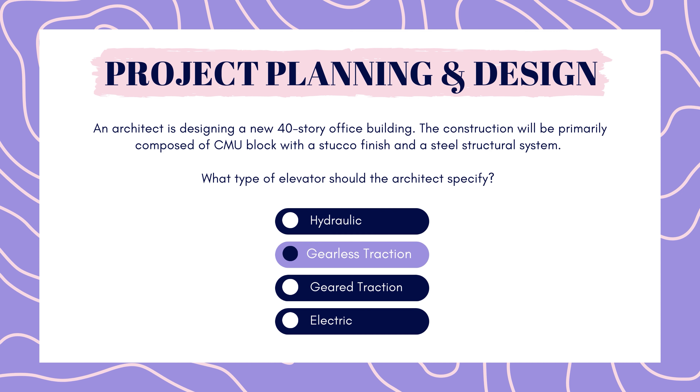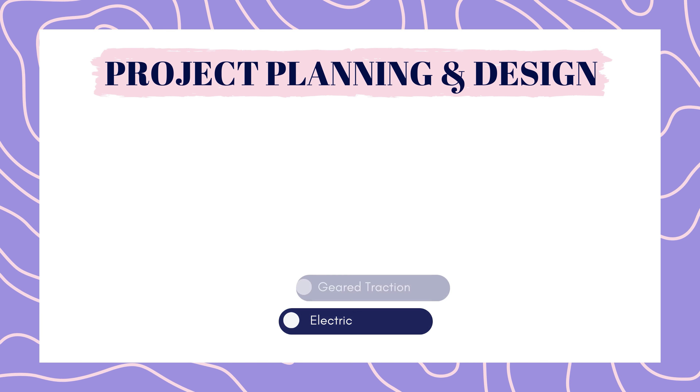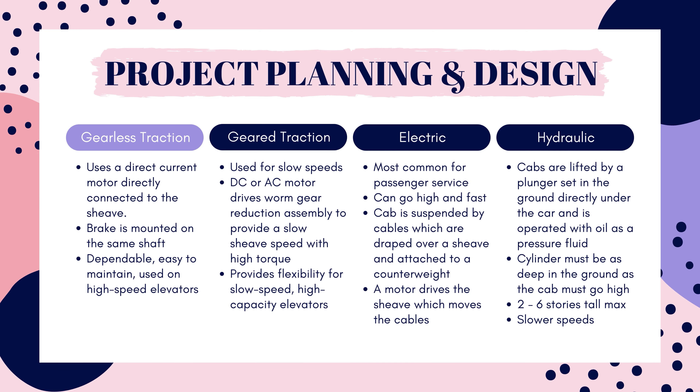And the answer is gearless traction. Don't let the mention of construction type confuse you — that has nothing to do with selecting an elevator. What we really need to pay attention to is the height of the building and what the elevator will be used for. Gearless traction is a great choice for an office building because it travels at the highest speeds of all the elevators listed, and therefore it's able to handle the rush of people in the mornings, at lunchtime, and when everybody goes home for the day. Geared traction is an electric elevator just like the gearless, but it travels at much slower speeds. Since both are types of electric elevators, choosing just 'electric' in this question was not specific enough — we need the electric elevator that can handle a bunch of people at quick speeds, which is the gearless traction option.